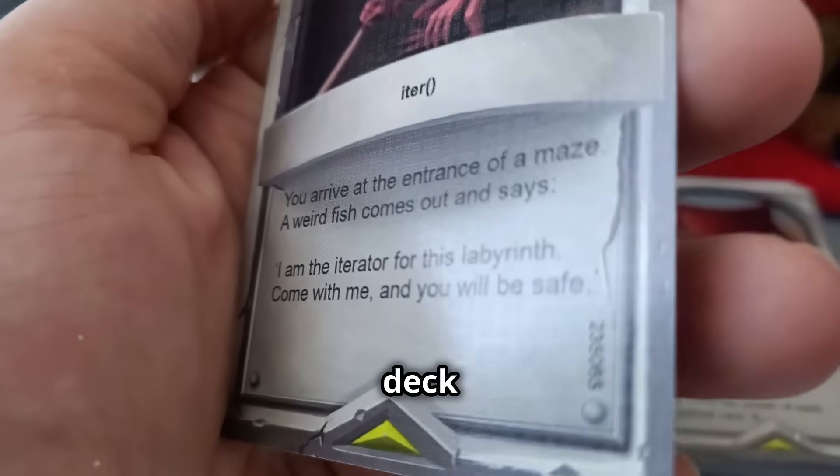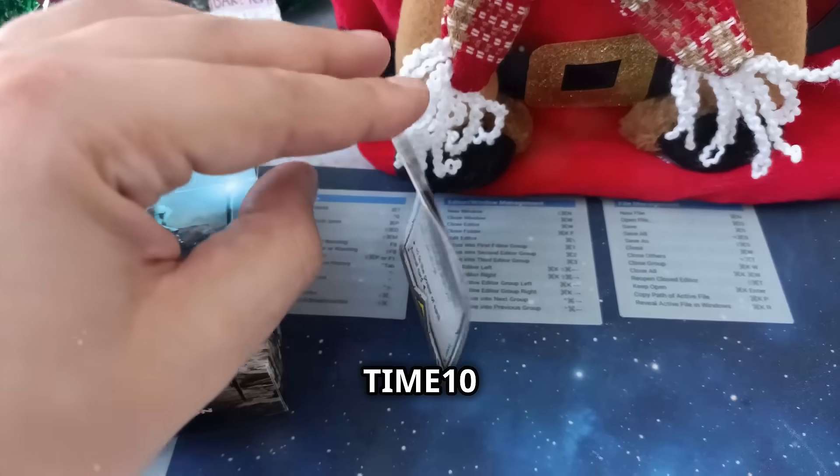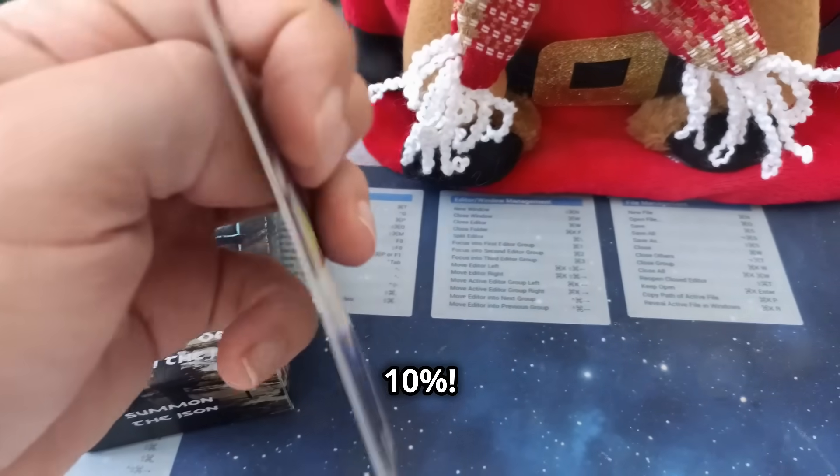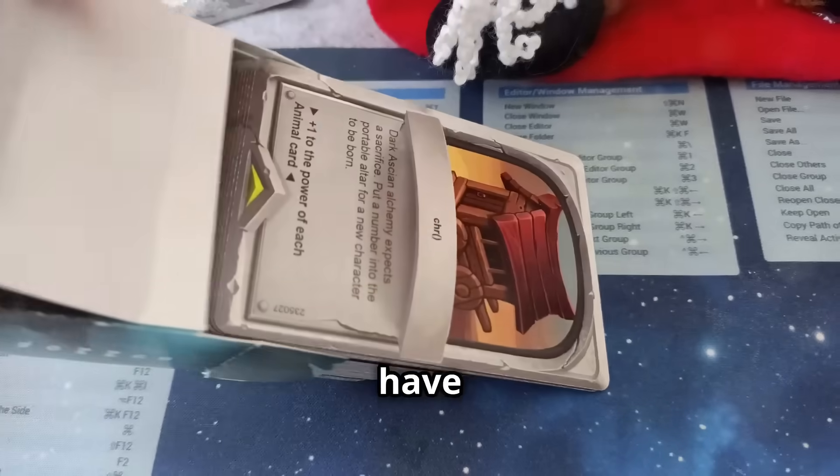Act now and get your deck with free worldwide delivery. Use code TIME10 at checkout to save 10%. But don't just take our word for it — here's what customers have to say.